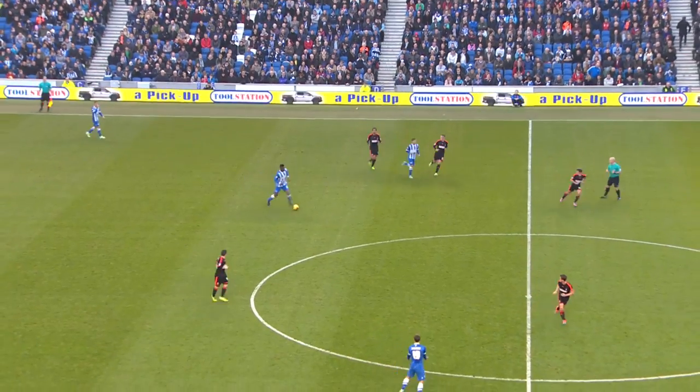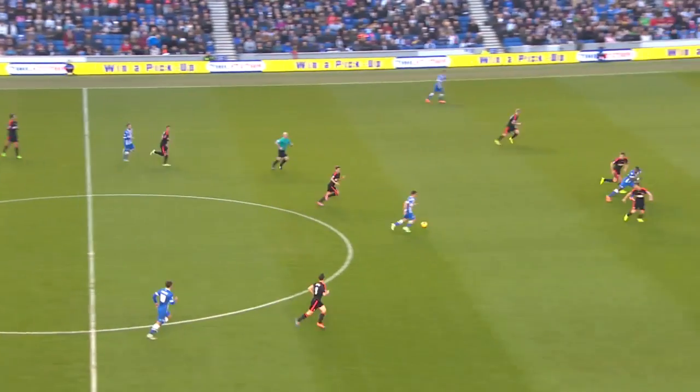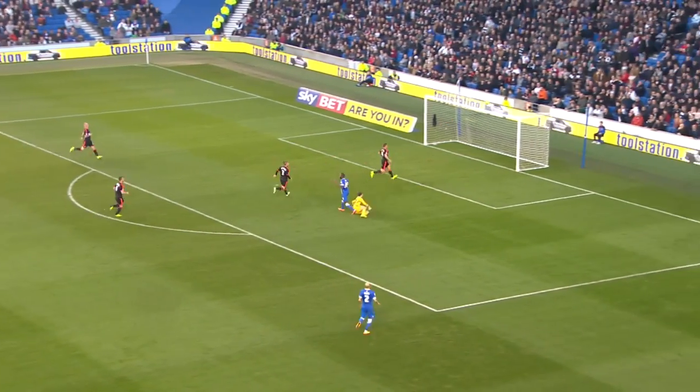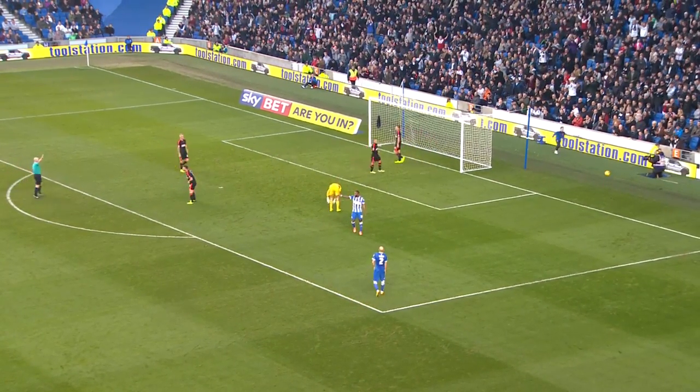Oh, and they get it clear. Here's Ince, Bruno's in space down the right. Ince finds Colunga, looking for Darren Bent inside the penalty area. Again, it's good work from Marcus Bettinelli, keeping Fulham in it.